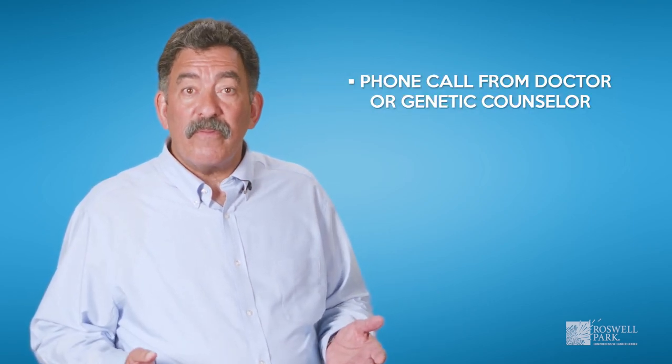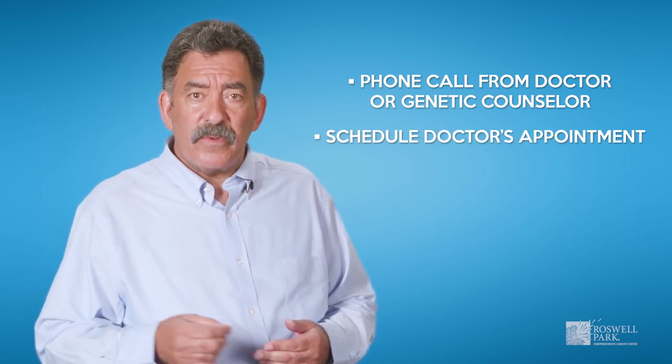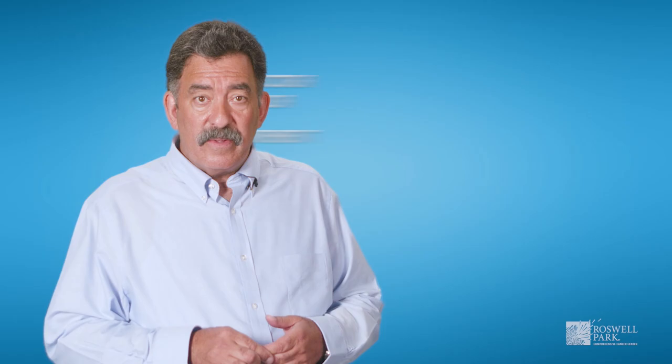You and your doctor will make a plan for how to receive your genetic test results. You may get a phone call from your doctor's office or one of our genetic counselors, or schedule an appointment to meet in person. It is important to have a conversation with your doctor or genetic counselor about your test result, as this information means different things for you and your family. Your test result provides medical management information, but it may also cause feelings of anxiety and guilt.